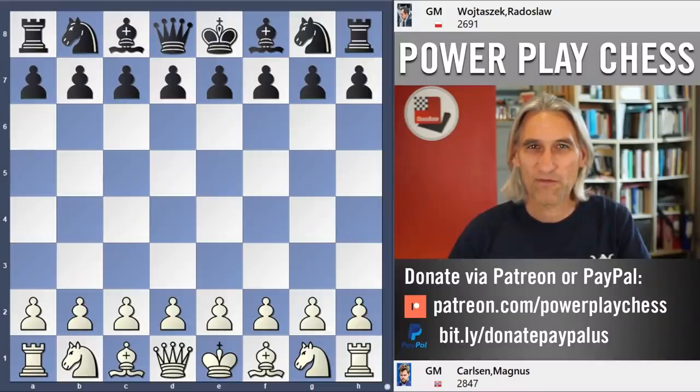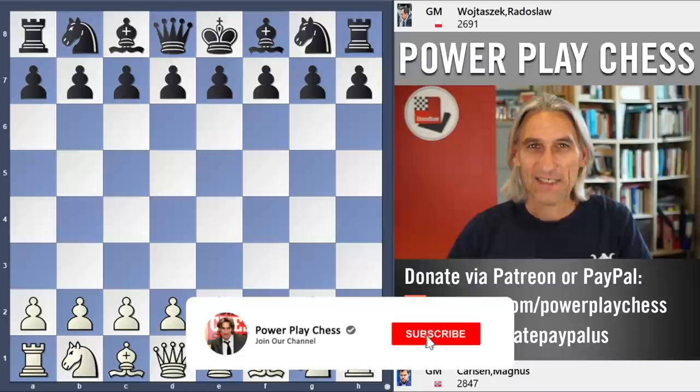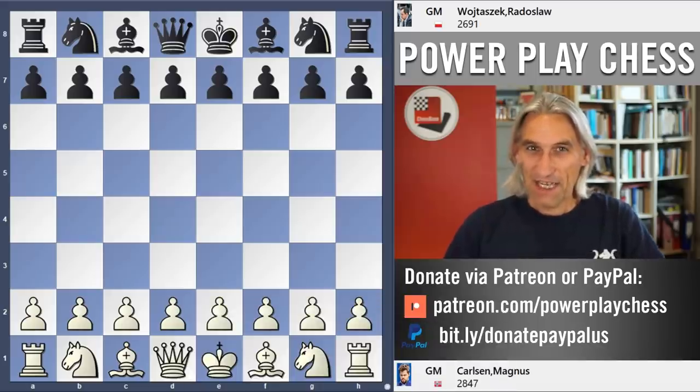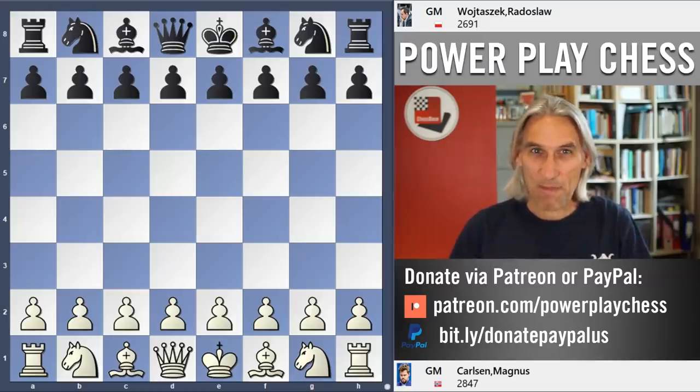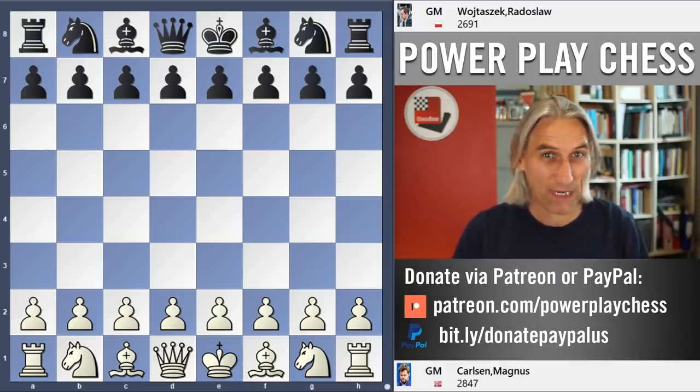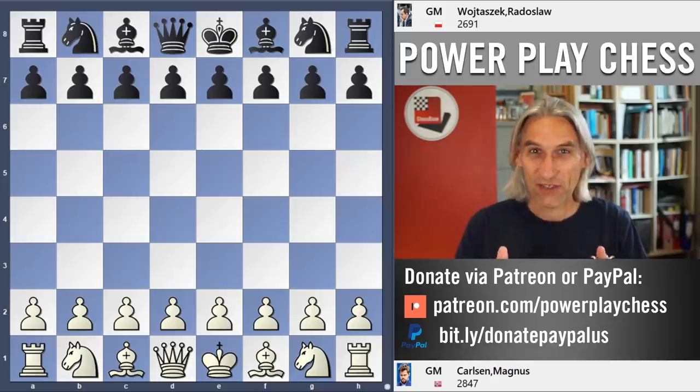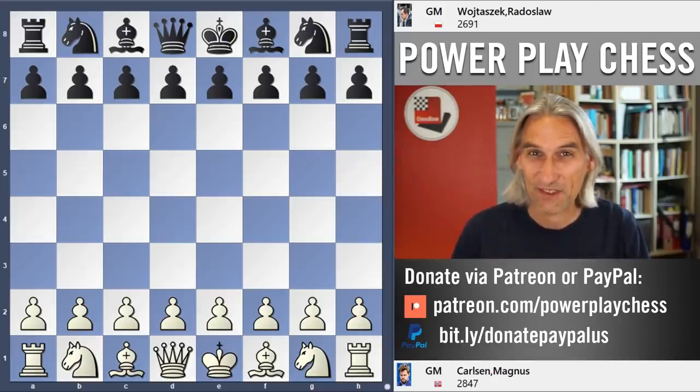We're into round four of the FIDE World Cup and this is game two of the match between Magnus Carlsen and Radislav Wojtasek. Game one was a very tense draw. Remember that Carlsen offered a draw in a slightly unclear situation — a very pragmatic draw offer, because he knew in game two he had the white pieces, and frankly he has a good record against Wojtasek.